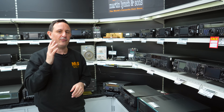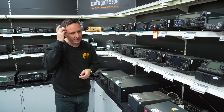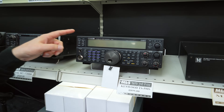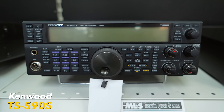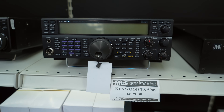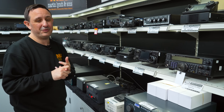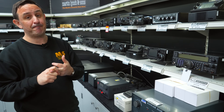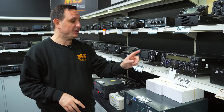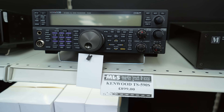I did say top three, maybe four — so the fourth one is the TS-590S. You're not going to notice much difference to be honest. Here is the 590S: HF and six metres, 100 watts, exactly the same as the 590SG. However, the difference is there's no CW decode, and you can only change to two colours on the screen.